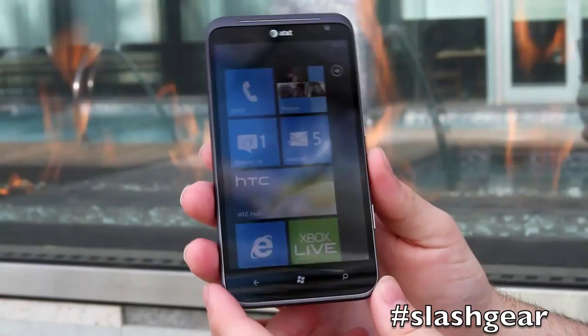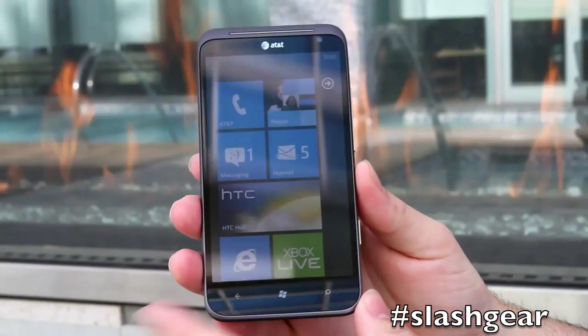This is Cory with Slashgear. We're here at CES 2012 with the AT&T 4G LTE powered HTC Titan II.